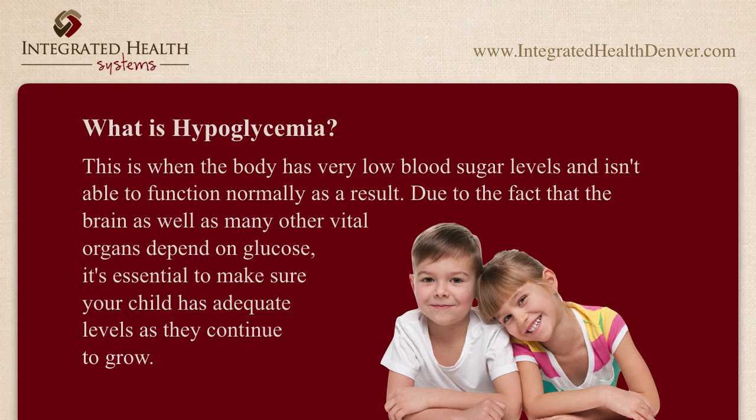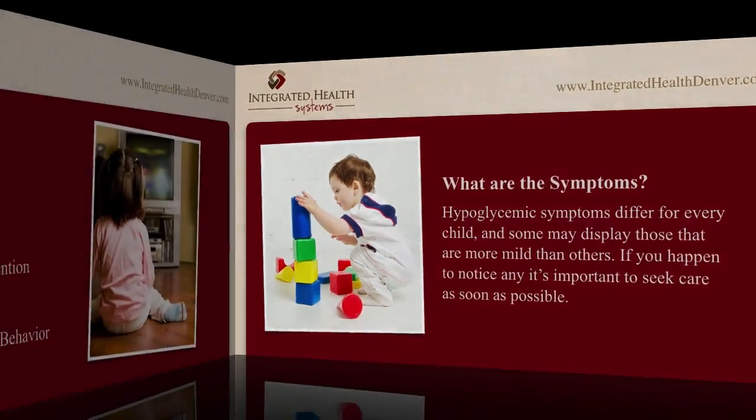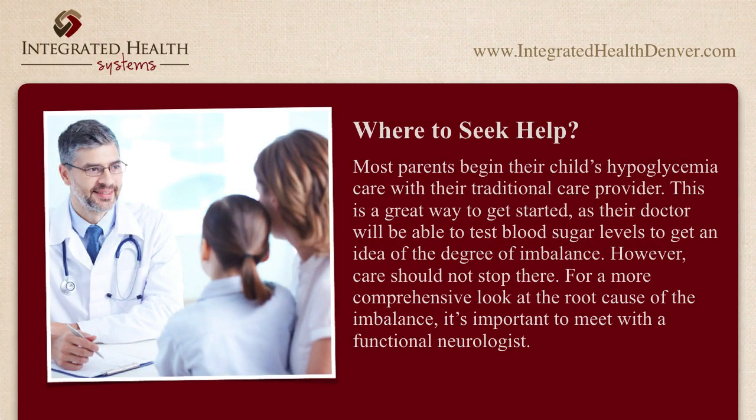What are the symptoms? Hypoglycemic symptoms differ for every child, and some may display those that are more mild than others. If you happen to notice any, it's important to seek care as soon as possible. Symptoms include pale skin, shakiness, dizziness, confusion, headaches, trouble paying attention, sweating, hunger, and sudden changes in behavior.